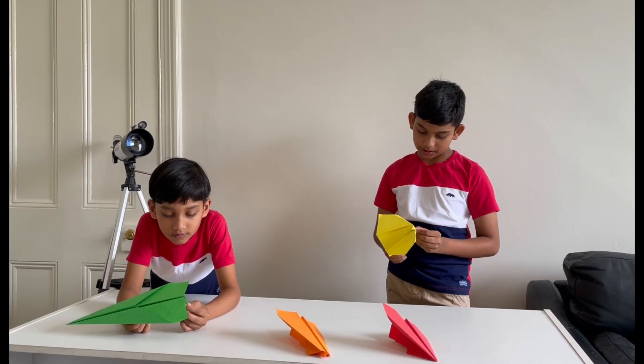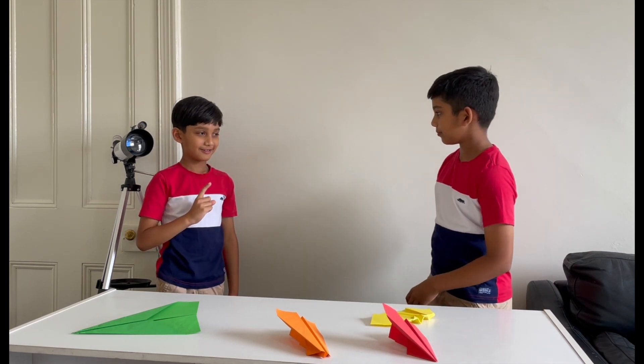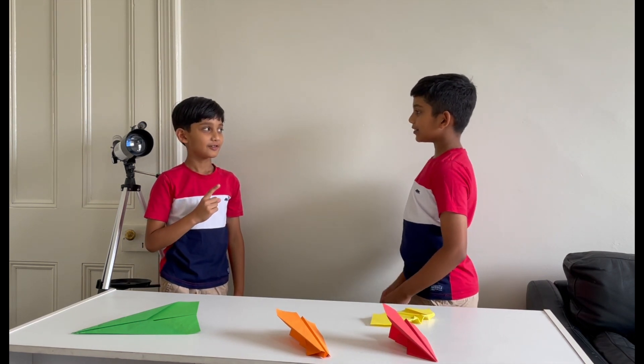Where can we find these paper airplanes? I know. I do have an idea — what is it?